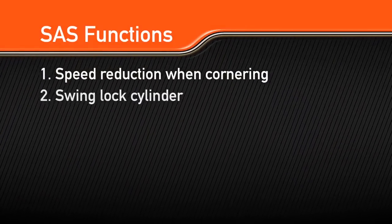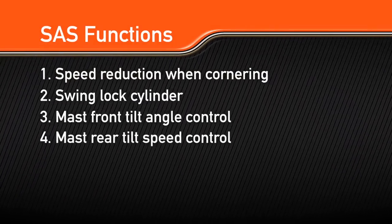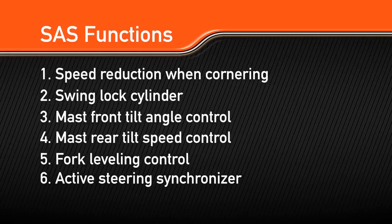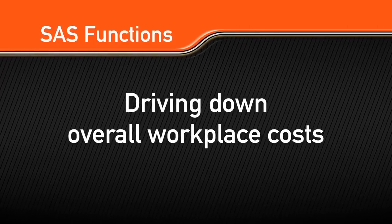The six functions are: speed reduction when cornering, swing lock cylinder, mast front tilt angle control, mast rear tilt speed control, fork leveling control, and active steering synchronizer. Together, these functions support driving down overall workplace costs.